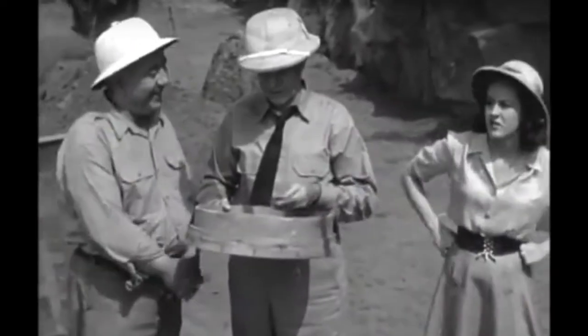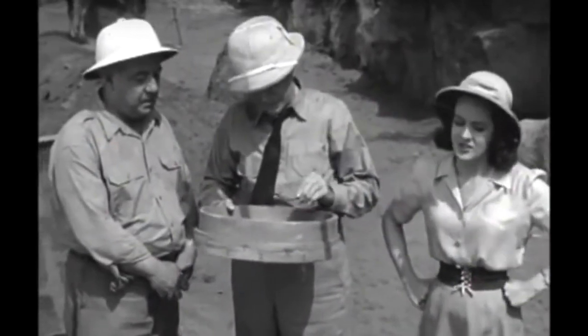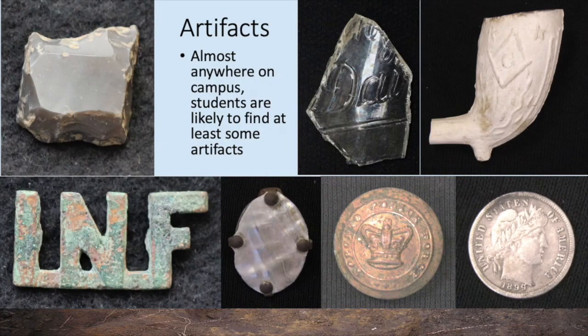Although finding artifacts is not the main objective, students routinely find some quite interesting artifacts on campus, including jewelry, coins, military buttons, and fragments of bottles and smoking pipes.